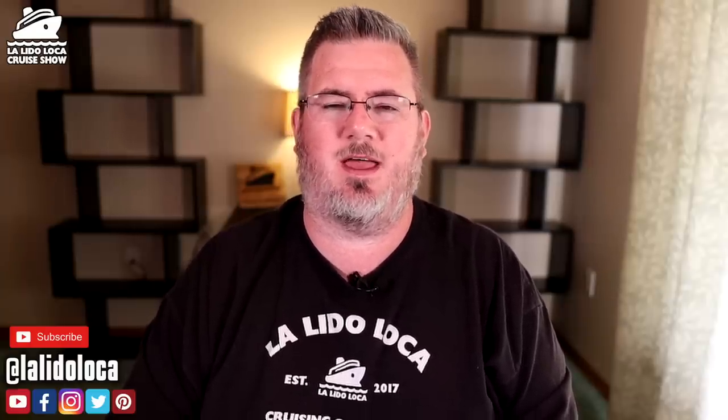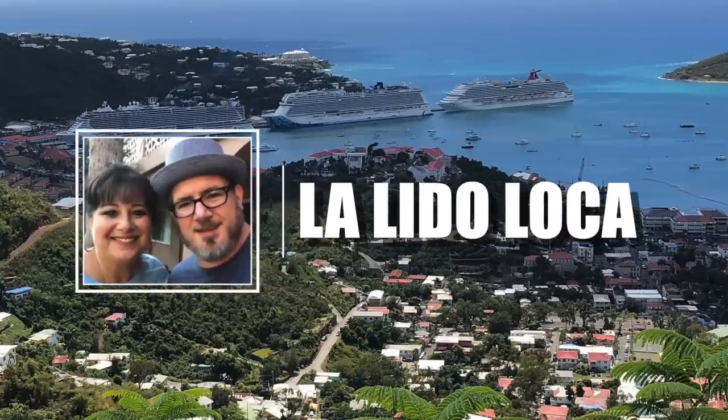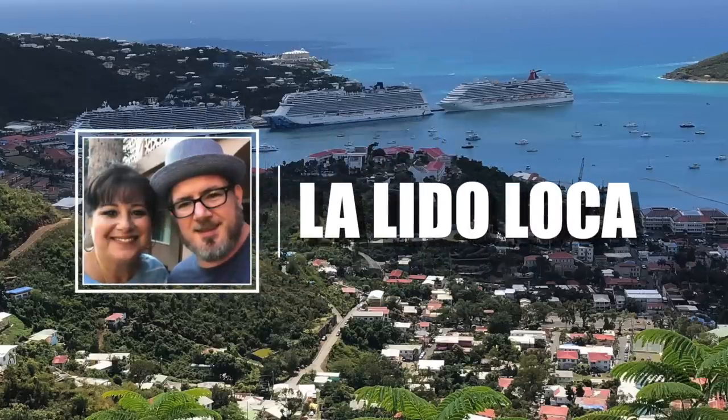Instead of ridiculing the buffet idiot, instead of ridiculing the person that doesn't know what to do when they're trying to serve themselves some food — let's just have a nice educational video today. Let's talk about 10 ways to handle yourself at the cruise buffet. Welcome back to the La Lida Loca Cruise Show. I'm your host, Tony B. Let me be your guide into that cruise life today.